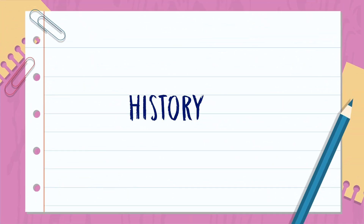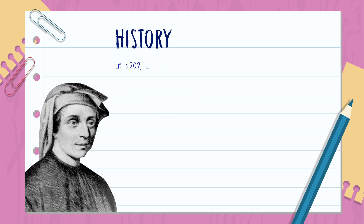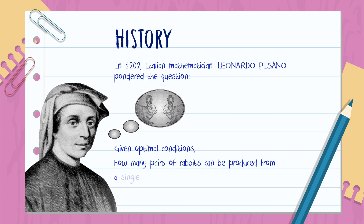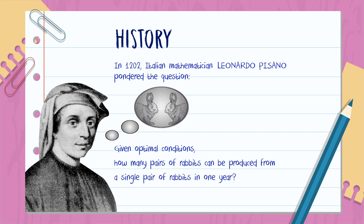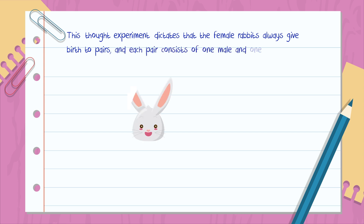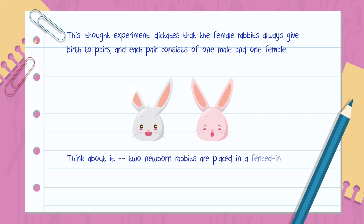History. In 1202, Italian mathematician Leonardo Pisano pondered the question: given optimal conditions, how many pairs of rabbits can be produced from a single pair of rabbits in one year? This thought experiment dictates that the female rabbits always give birth to pairs, and each pair consists of one male and one female. Think about it — two newborn rabbits are placed in a fenced-in yard and left to breed like rabbits.